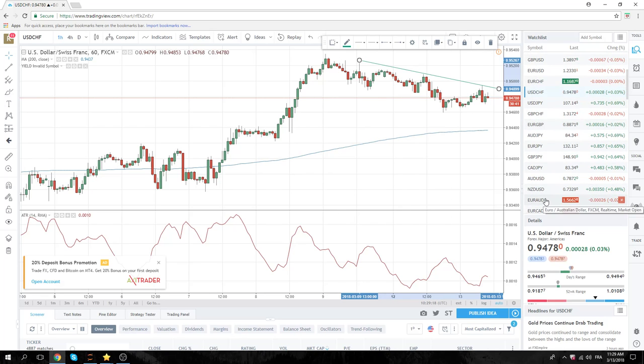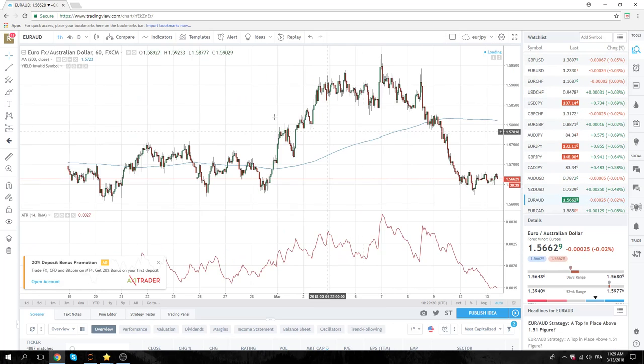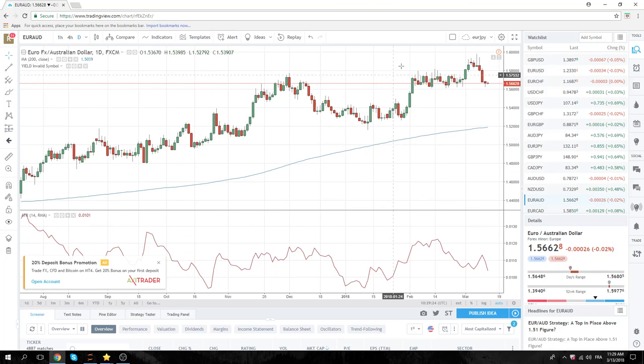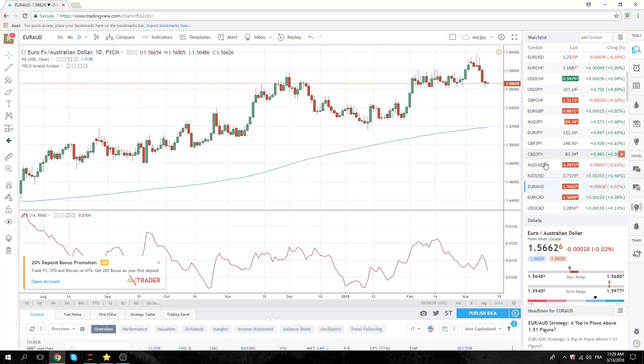The other thing we're looking at, which is not CPI related, is the Euro Aussie chart here. We do like this setup. It would be interesting if we could do another couple of days of sideways motion before we flip down through 156. Keep in mind there's Chinese data out tonight, and this could move the Aussie.